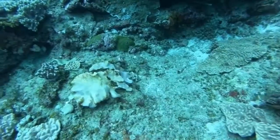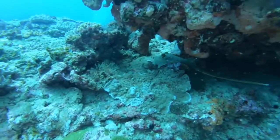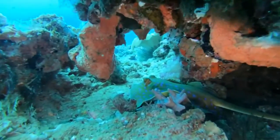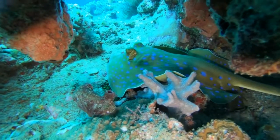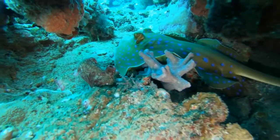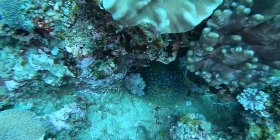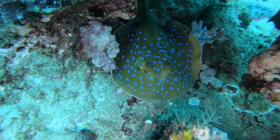Any experienced diver knows to explore the various crevices and caves for sea creatures. Here we have a blue spotted ribbon tail ray, easily identified by its coloration. As you can see, they have a prominent set of yellow eyes that protrude out above the body. Being nocturnal feeders, during the day they are usually seen hiding under the overhang of corals like this one.